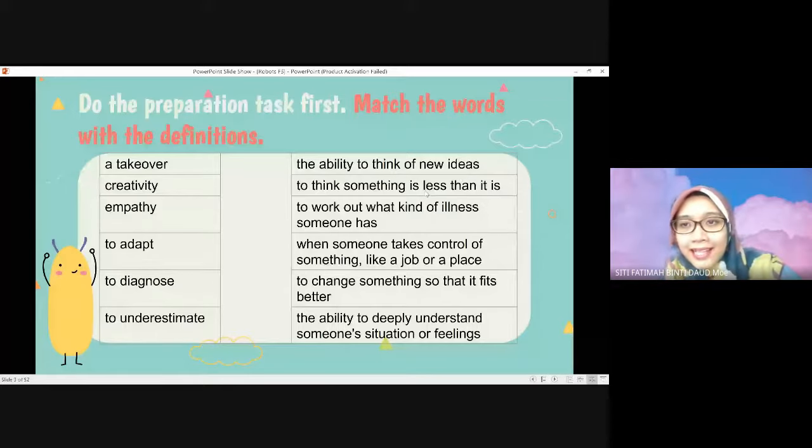To think of something as less than it is — 'kita fikir benda tu macam kurang'. To work out what kind of illness someone has — like when you see a doctor, the doctor will tell you what kind of problem you have. When someone takes control of something like a job or a place. To change something so that it fits better — for example, you move to a new school and you change yourself so you can fit in with your new friends. And the last one: the ability to deeply understand someone's decisions or feelings.